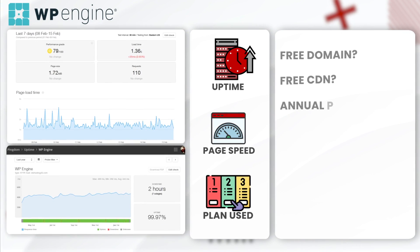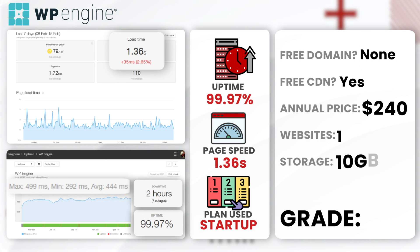Next, WP Engine. WP Engine had an annual uptime of 99.97% with just 2 hours of downtime, maintaining an average load time of 1.36 seconds on their startup managed hosting plan. WP Engine has always been a reliable and fast web host, and that's always something to note. I would give WP Engine a solid A — they've always been a great web host with great speeds and great uptime, but they are a little pricey.